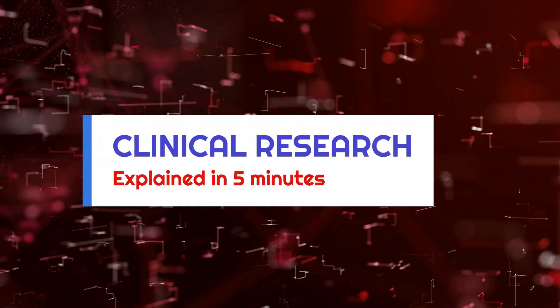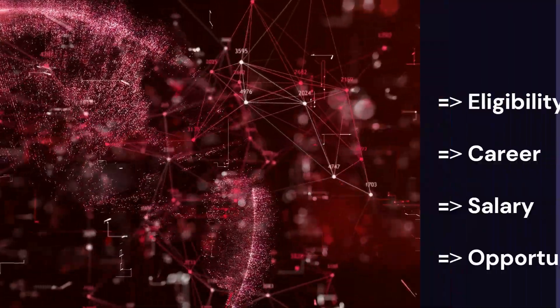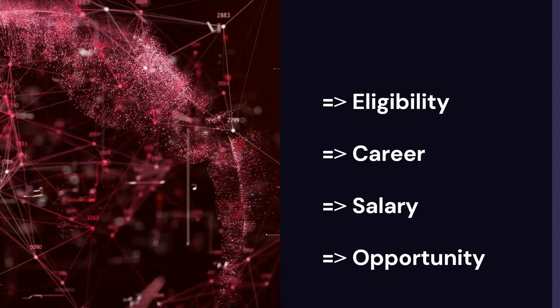Hello everyone. In the next 5 minutes, I'll explain everything about clinical research and how to pursue a career in clinical research. You'll be learning about eligibility, career opportunities, salaries, and how to move ahead in the clinical research field. So let's begin.